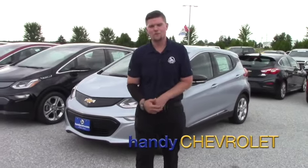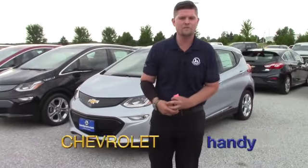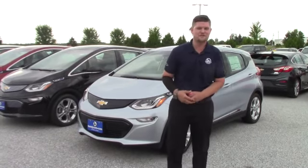Hey Steven, it's Matt from Handy Chevrolet. I want to thank you for coming down to the showroom here at Handy Chevrolet in St. Albans, Vermont just off exit 20.